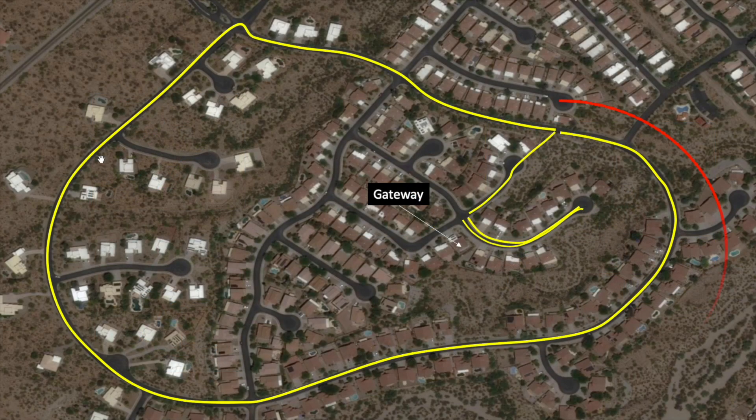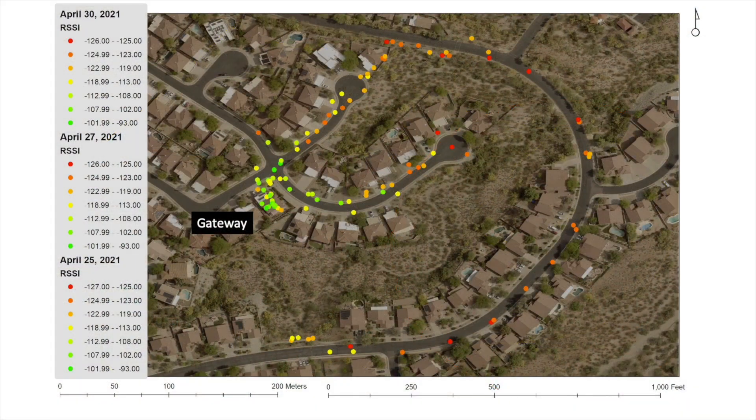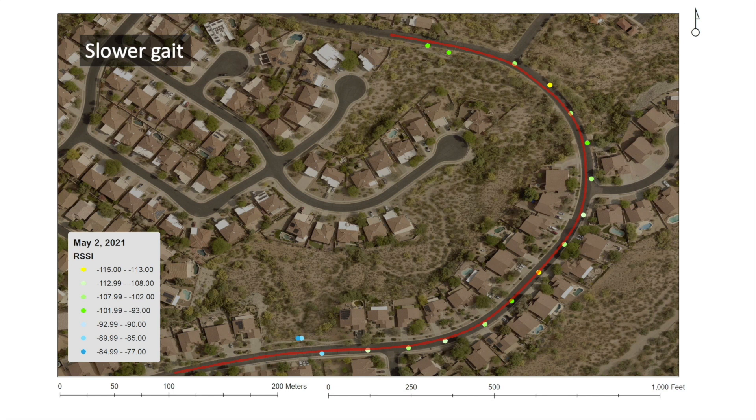Initially, I wasn't too impressed with the range of my gateway relative to what I've seen others report online, but assumed that challenges were tied to path losses given the topography and large number of homes in the area where I live. This essentially summarizes the coverage from those early tests. I tried different things to improve range, from slowing down my walking gait to turning adaptive data rate off and fixing the spreading factor to 7. Slowing down my walking gait had the greatest impact on RSSI, but it really didn't do much to improve overall coverage beyond the eastern side of my community.